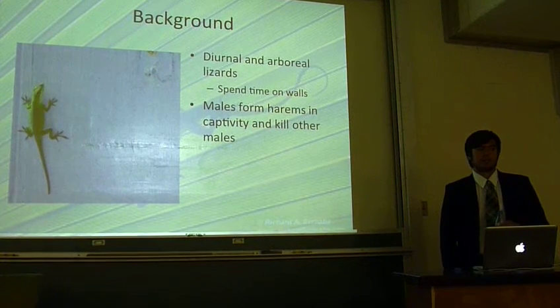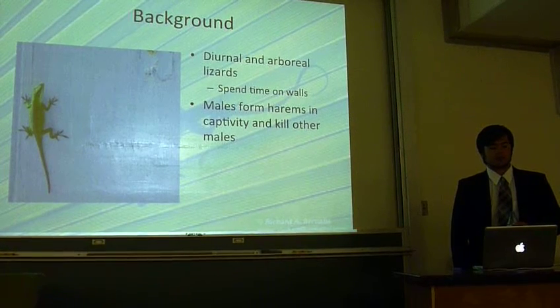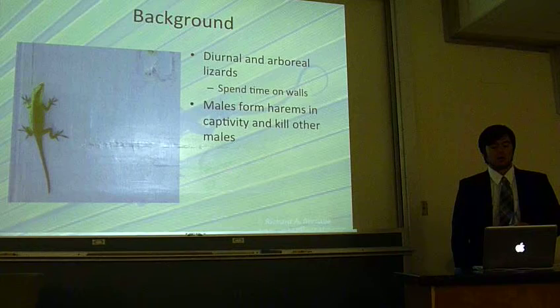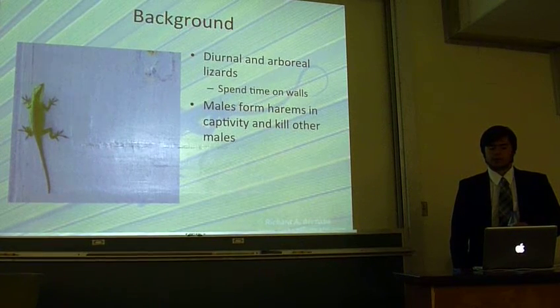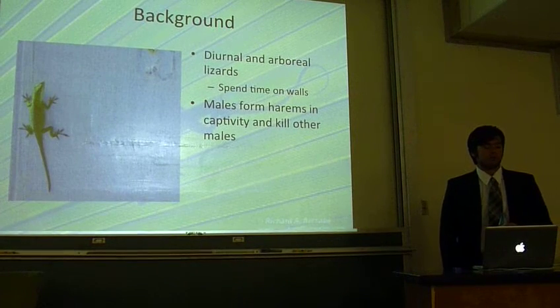We will discuss the specifics of the green anole. They are diurnal, which means that they are active during the day, and they spend most of this time on trees. In urban areas, however, where there are much fewer trees, they are often found sunbathing on walls or fences.